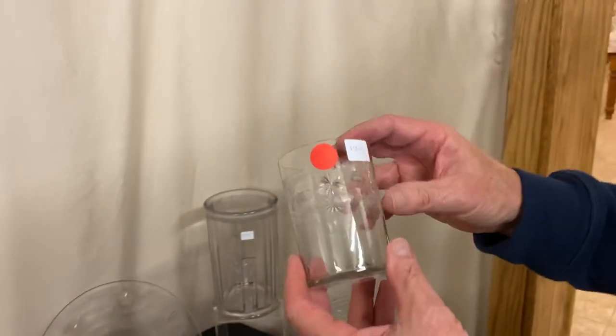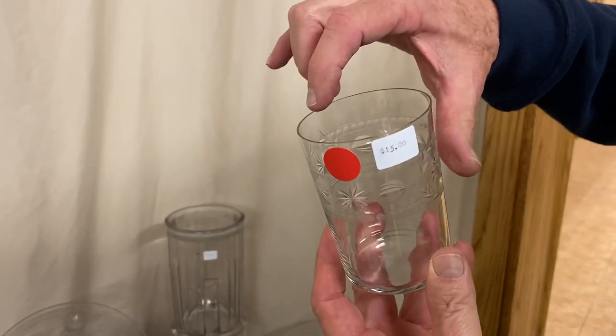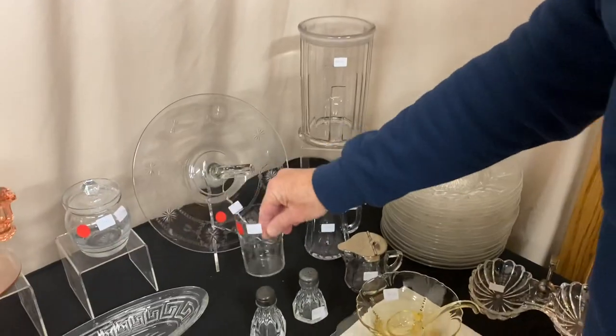Here's another piece with Liberty cutting. It's a plain and fancy tumbler, priced $15. It does have a little chip on the back side. It's a hard-to-find tumbler.